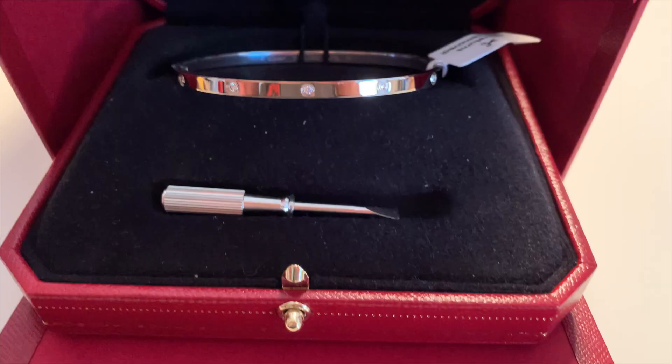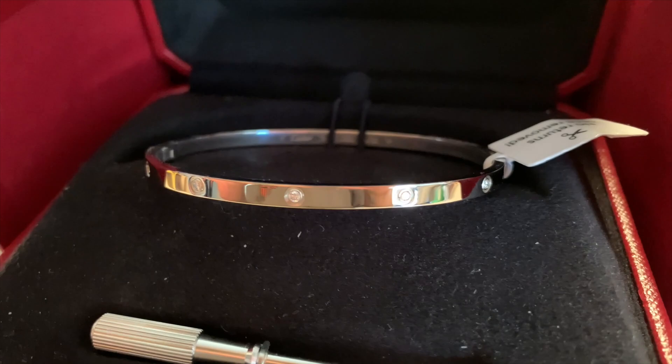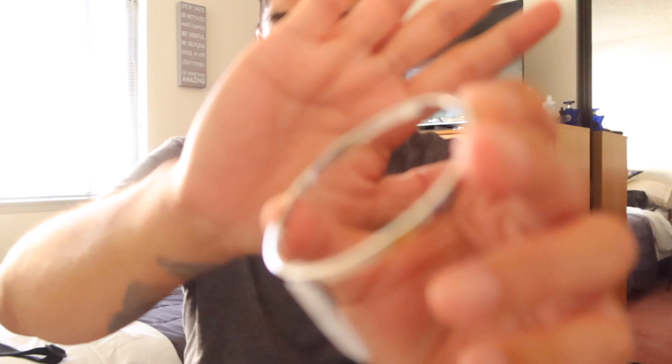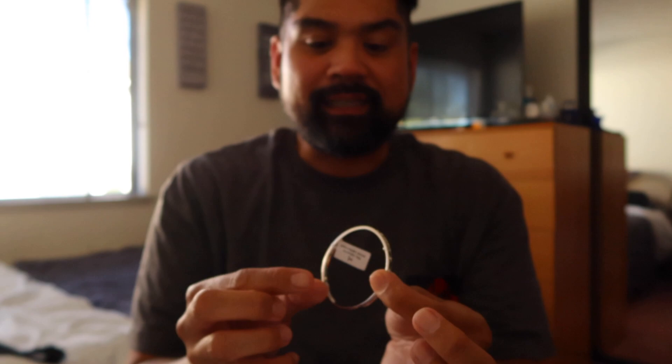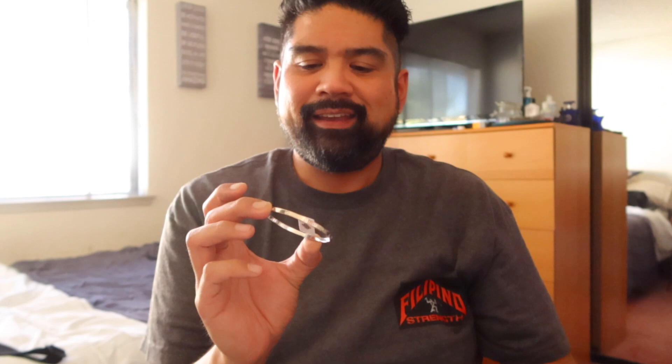It looks so much better than the pictures on the internet. So here it is — white gold Cartier love bracelet in the small size with 10 diamonds. The white gold here is rhodium plated, so it's a little bit more of a shiny white. If it ever gets really scratched up or dark, I can go to the Cartier boutique and have them replate it. If it doesn't have diamonds, it could be non-rhodium plated, which means it's more of a steel gray color.